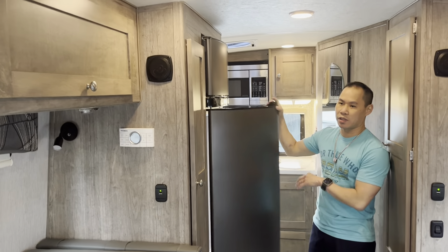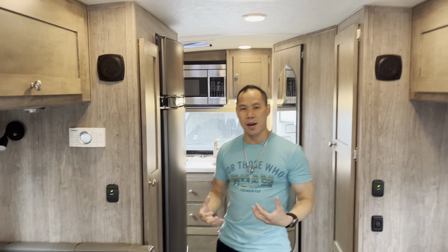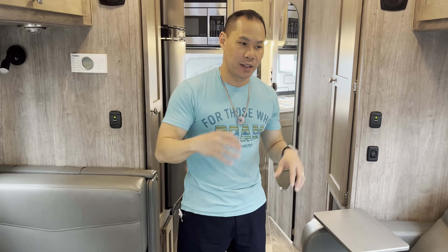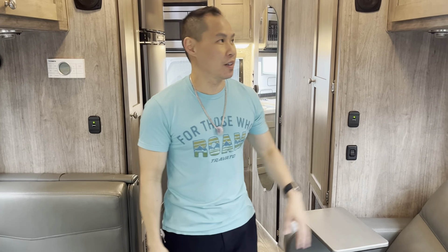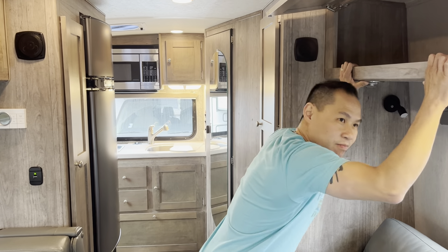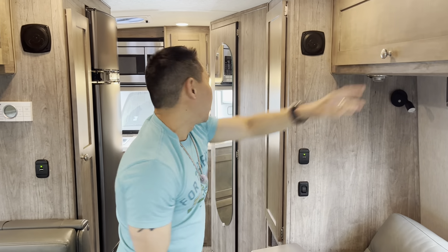There's a 12-volt fridge right here, so it just works all the time, which is nice. That's the thing I like about these Phoenix Cruisers — you go camping and everything works. You're not worried about this falling apart, or that not working, or cabinets coming loose. It's just a really solid coach.